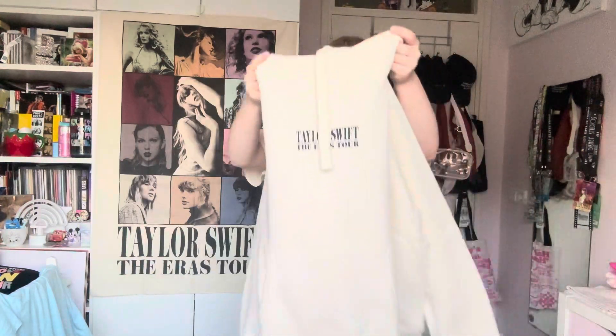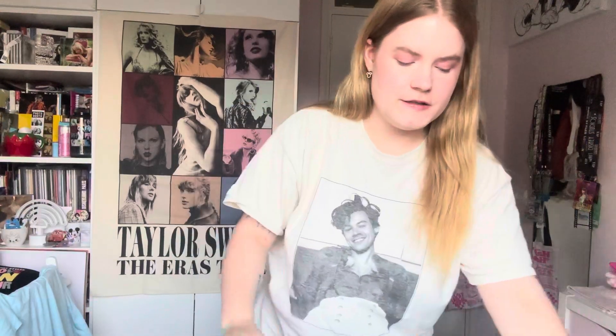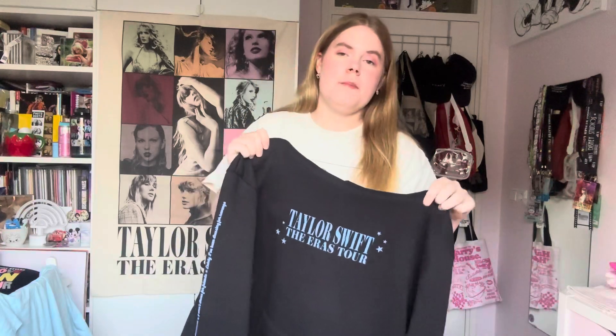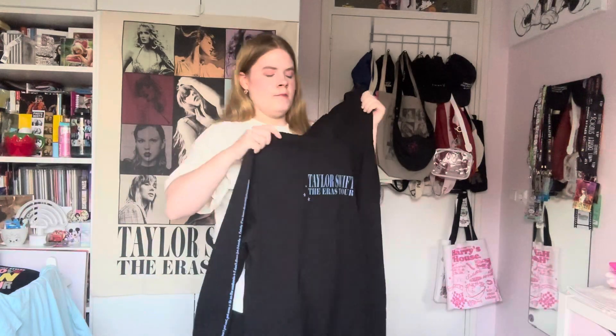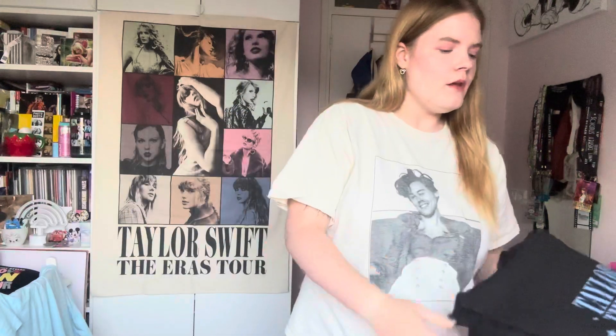With the tour merch you could almost size down, but I would not do that for the new merch listed online, because this fits as a large should fit in my opinion. Some items are stated as oversized and I don't actually think they're that oversized. This one fits fine on me — it reaches about here, which I like. I think I could wear a medium but I really prefer the large. They are smaller than the Eras store merch you got at the shows.